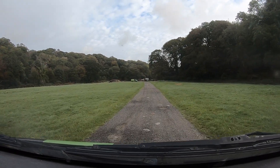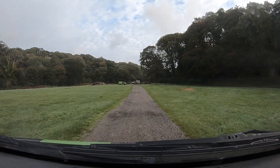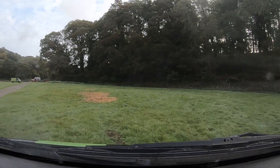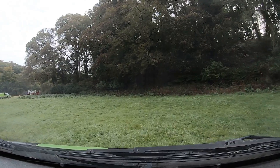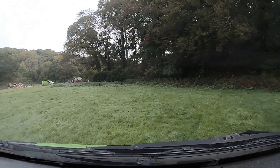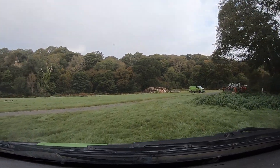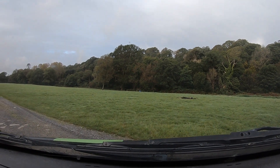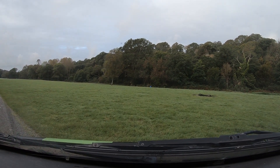If you're camping, we ask you to park on the right-hand side of this track. If you're just coming for the day to race, we ask you to park on the left-hand side. And there we have it — we have arrived at Noonan Park. Thank you for watching, I hope this video has been useful for you. We look forward to seeing you soon.